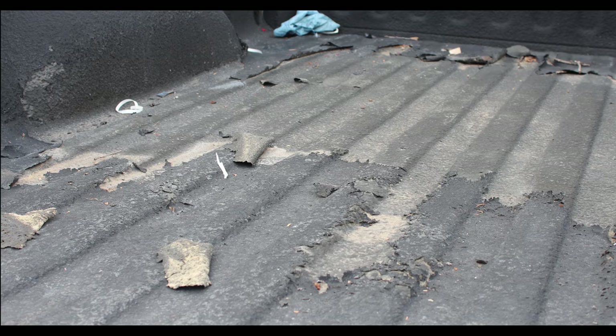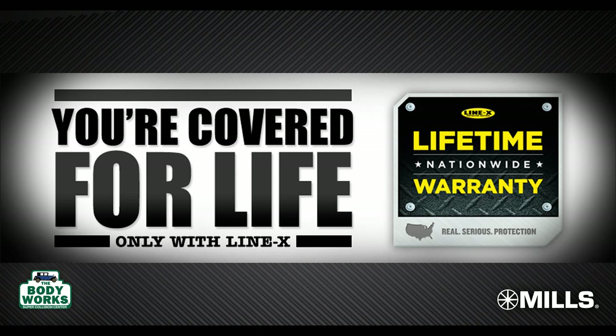When comparing Linex to other bed liners, there really isn't any comparison. There are so many spray-in bed liners out there, but none of them have the durability and in particular the warranty that Linex has. It is backed by a nationwide lifetime warranty.